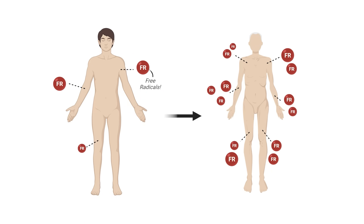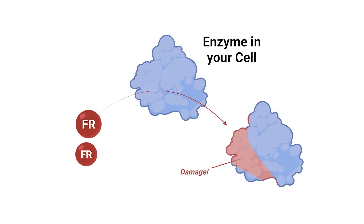One of the reasons that we age is due to an overabundance of free radicals produced by our cells, which means that your cells generate molecules that are chemically unstable. Because these molecules are unstable due to their chemical structure, when they interact with other molecules within your cell, they damage them.